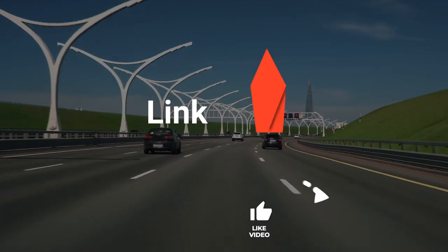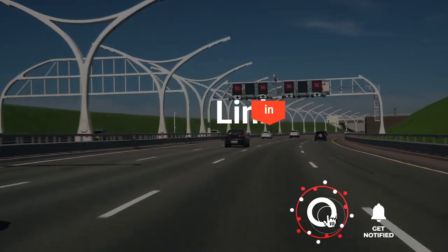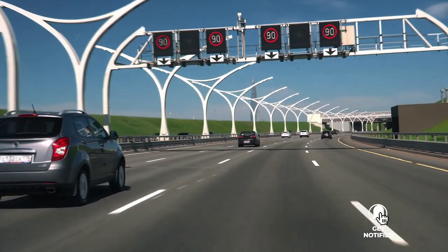But for review number one, be sure to check out the description below this video for the latest deals on each of these items, and be sure to subscribe if you want to stay up to date on the best products on the market.